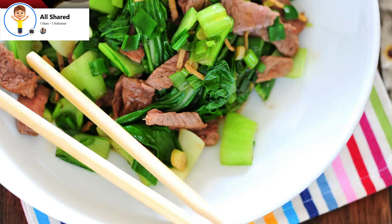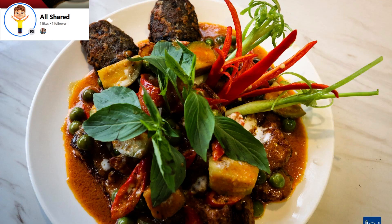Char Kroeng Sach Ko — Stir-Fried Lemongrass Beef. Char Kroeng Sach Ko is a popular Cambodian stir-fried dish that you can find almost throughout the country.